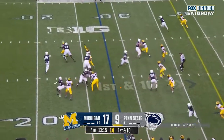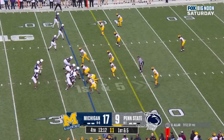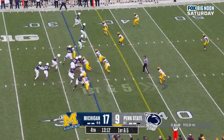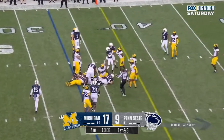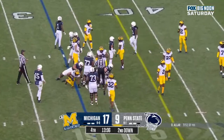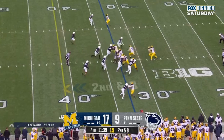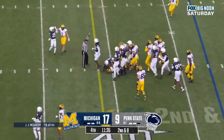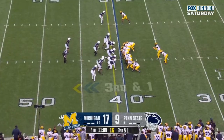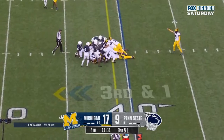Aller to the sideline — incomplete. Aller hands it off to Singleton, he'll cut it back inside. Corum will tumble forward, getting close. Looking for the first down — and they have it.